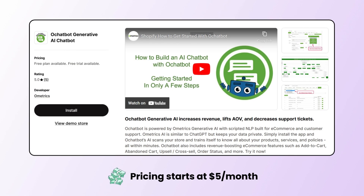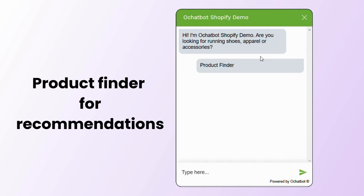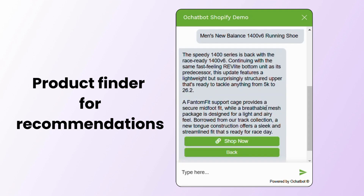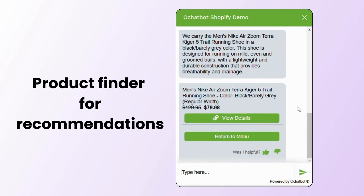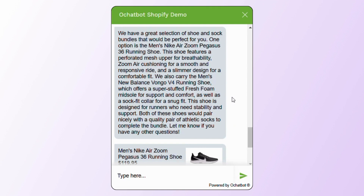Finally, we have the OH Chatbot Generative AI Chatbot. To get product recommendations, you can either click on the Product Finder option and answer all the follow-up questions, or directly ask the chatbot to suggest products. If the store has bundles available, say a shoe and sock combo, the chatbot will display it when prompted.